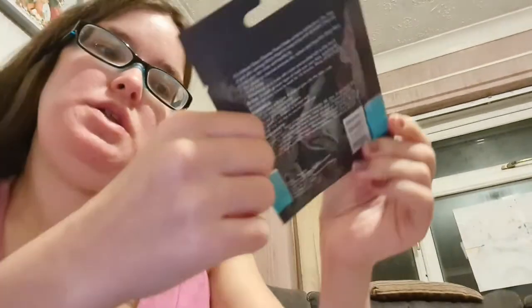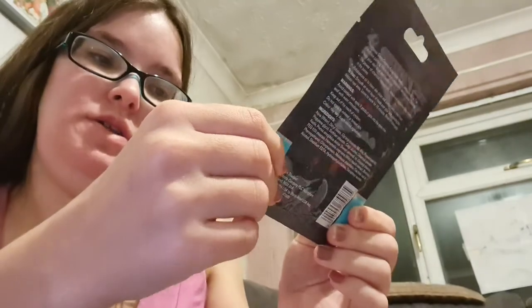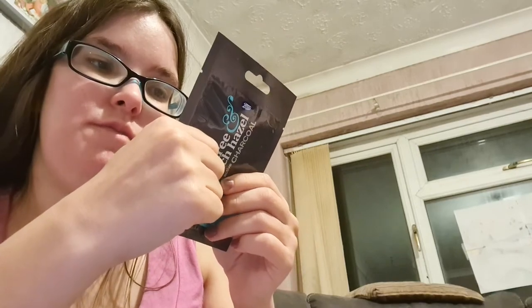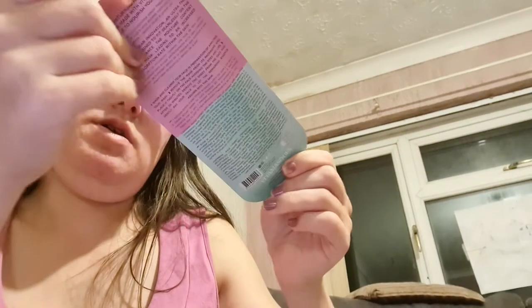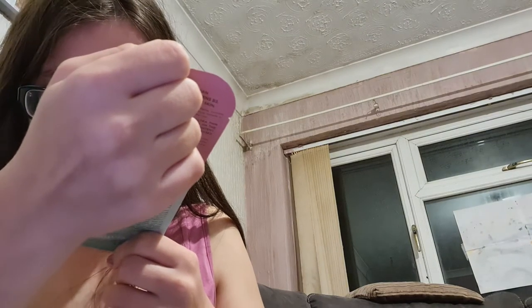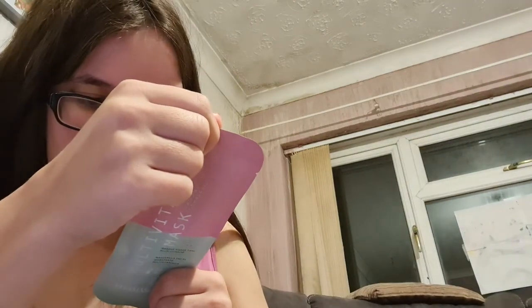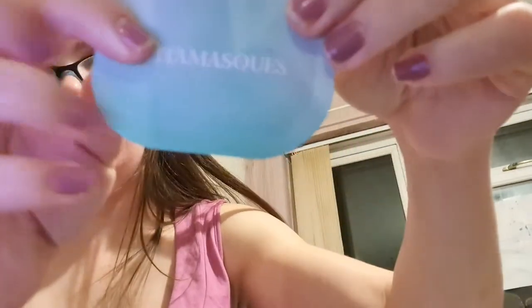I've also got a Tea Tree and Witch Hazel with Activating Charcoal Intense Deep Cleansing Face Mask — another mud mask. And then a Multi-Vitamin Radiance Complexion Face Mask, which is actually a sheet mask from a brand I can never read on the packaging — that one came from Glossybox.